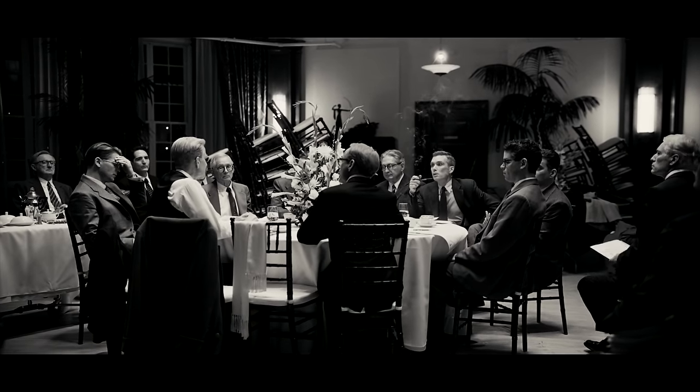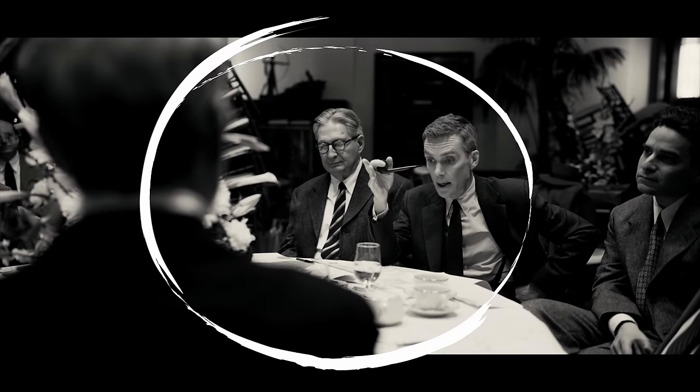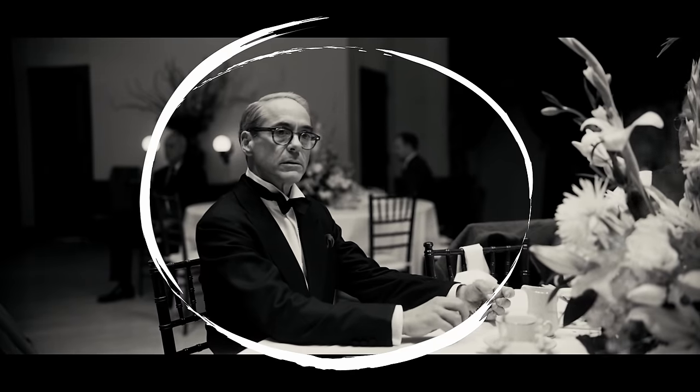A seemingly simple approach to framing. With our working with 65mm a lot, I've become very much a center puncher. Center punching basically means that the essential area where you want your audience's eye scanning to go happens in the center of the frame. And that has very much to do with what the IMAX screen provides to us in the cinema.